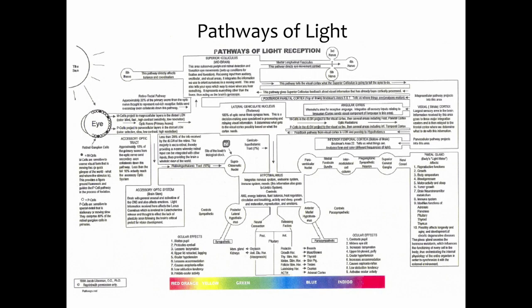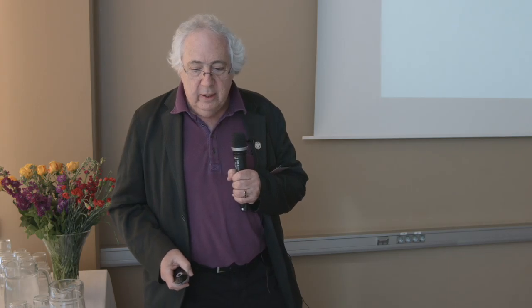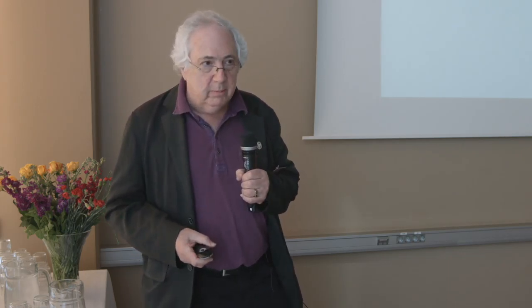There are all these pathways of light through the eye — it's incredibly complex. The light goes through your eyes and goes almost everywhere, affecting all these different pathways. This balance board system was used to build or discharge energy to create homeostasis in the autonomic nervous system.